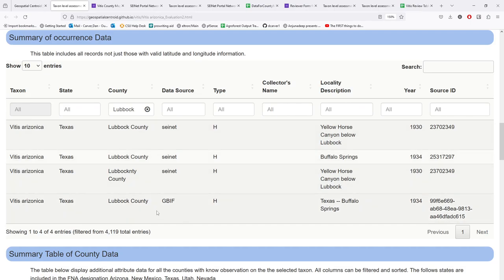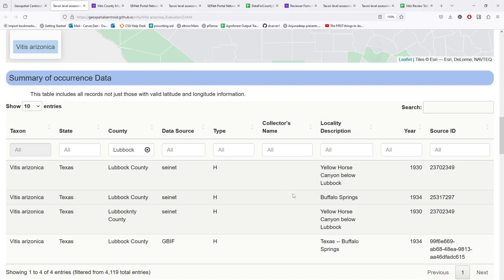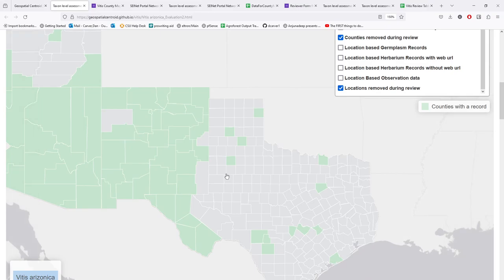We erred on the side of caution with duplication. Having duplication here allows a human who knows something about a species to evaluate and make that call, versus forcing the computer to exclude things based solely on collection year and county location. A species expert can make a better judgment on whether a duplicate is truly redundant for a specific species.